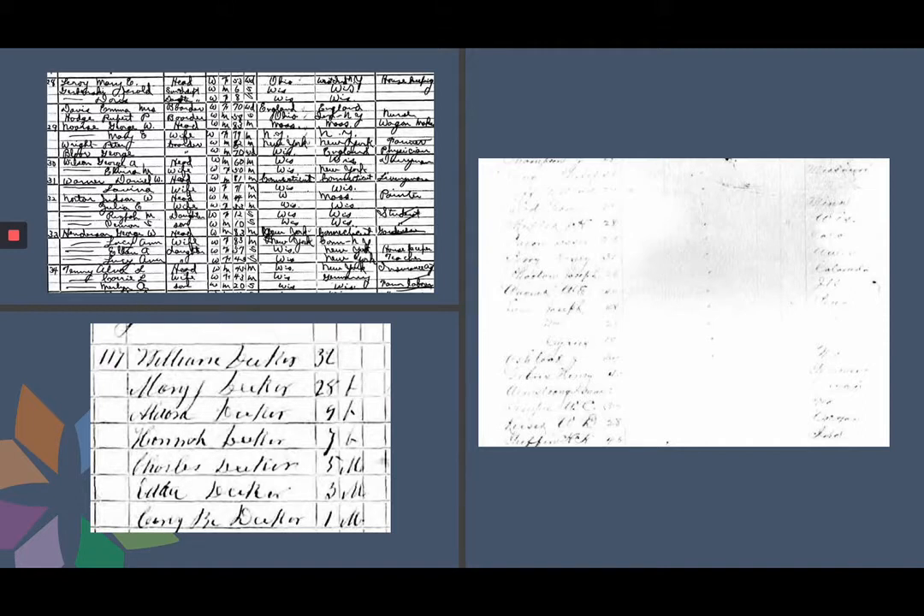With the example at the bottom left, the writer appears to have been hurrying, and the names are difficult to read. On the right, the document is faded, which is probably a scanning issue. Sometimes you will get lucky and find the same document in a different database, where there is a better scan.